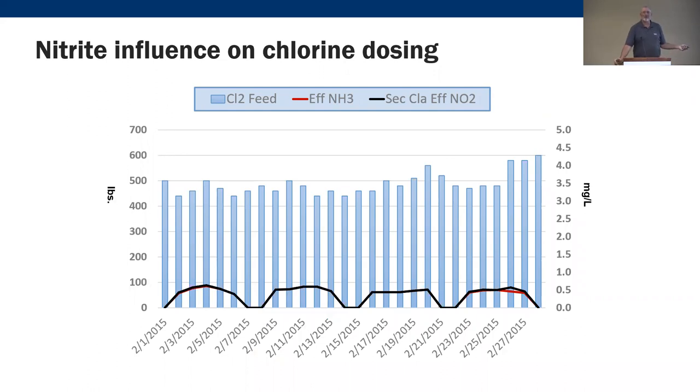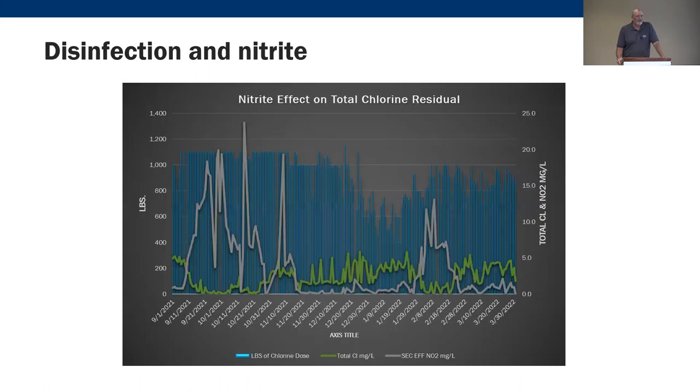Once they got the nitrite problem and nitrification issues figured out and brought nitrite down, the chlorine feed dropped from a peak of 1,200 pounds to a peak of about 500 pounds. By controlling that nitrite — which nobody had been checking for before — they saw the high chlorine demands and decided to investigate. Another graph shows the blue lines of chlorine usage and the green line of total chlorine residual — sometimes dismal. These operators had to do residuals by hand without an automated control system, which compounded their problems.